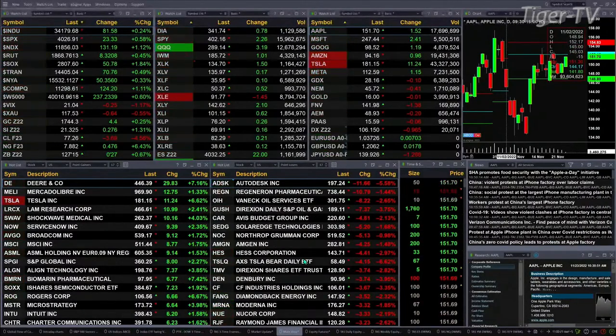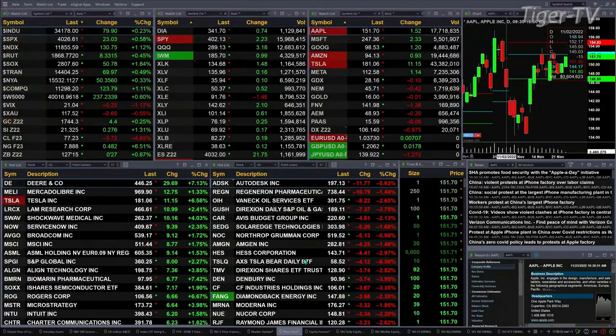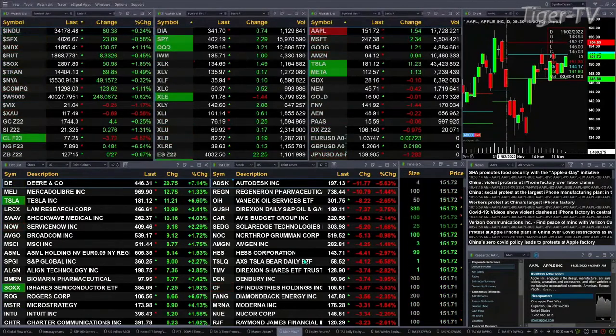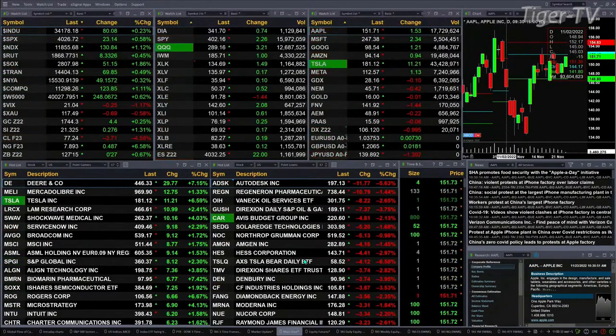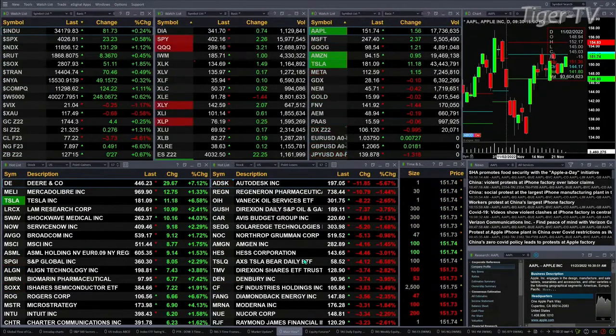Semis are leading the charge, up nearly 2% or 51 bucks. Gold's up 4 bucks — what a wacky day this is shaping up for gold. Silver's up 27 cents, 1.3%. Light crude is back $3.72 right now. Natural gas is up big, 6.5%, up 50 cents. The 30-year Treasury printed out 127.15 — that's 27 ticks to the upside.